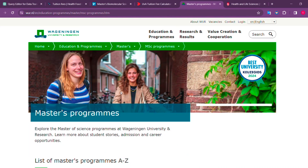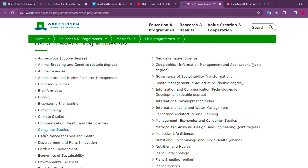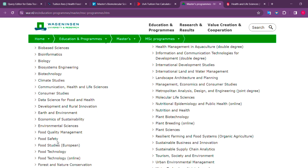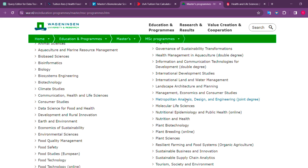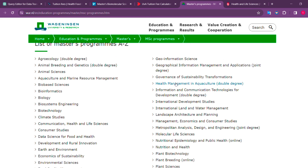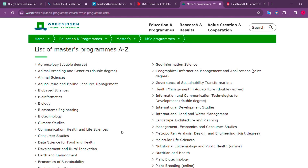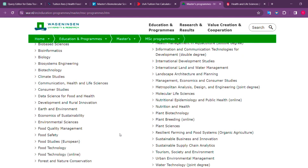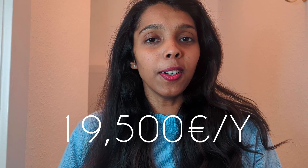As you can see, there is a wide variety of courses offered by Wageningen — biotechnology, bioinformatics, biology-based courses, and food technology including food quality management, food safety, and food technology. Coming to plant science, there is plant biotechnology, plant breeding, and plant science. You can select whichever matches your interest. If you have a background in life science, it is straightforward to apply. The fees at Wageningen University is 19,500 euros per year.